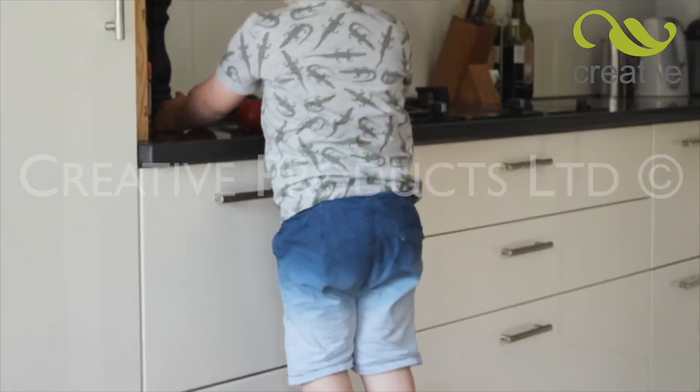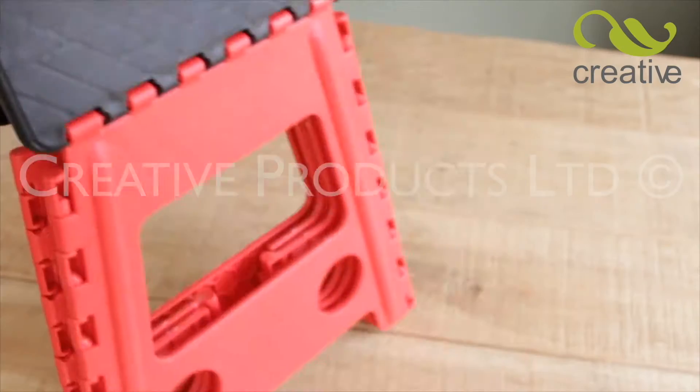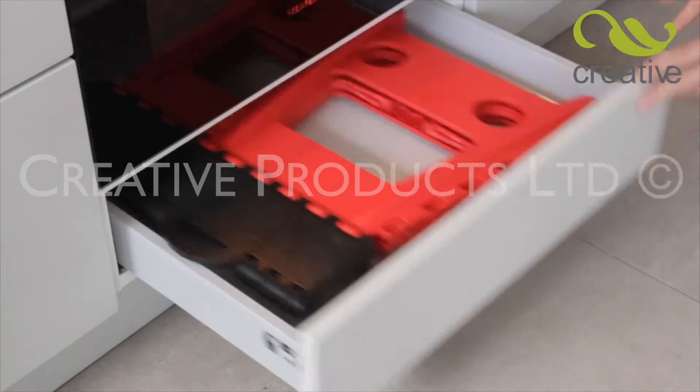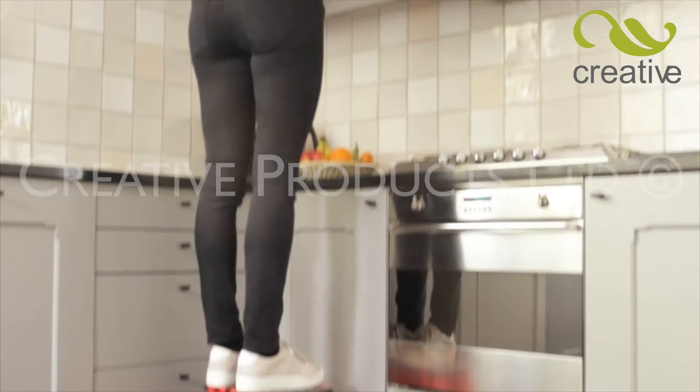It's so easy to use, even children will find EasyStep a handy help and safe to use. EasyStep is the go-to step for easy access and quick storage, perfect for caravanning and boats too. You'll wonder how you ever did without it.